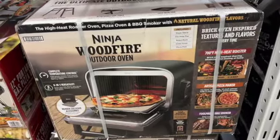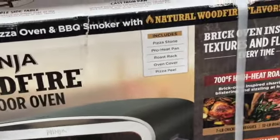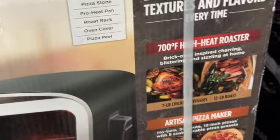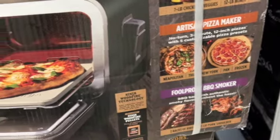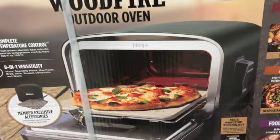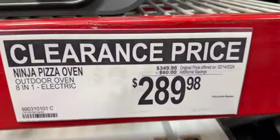Ninja Woodfire outdoor oven. This says 700 degrees Fahrenheit high heat roaster, artisan pizza maker, foolproof barbecue smoker. Regularly $349.98, save $60. Clearance price $289.98.